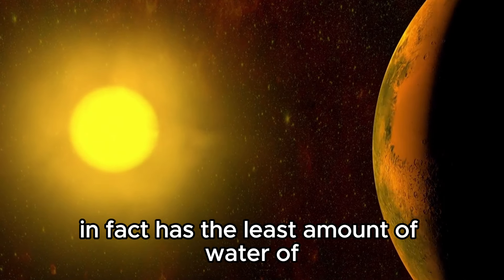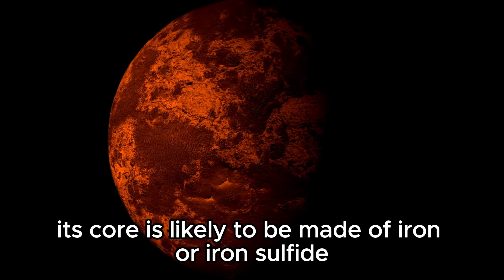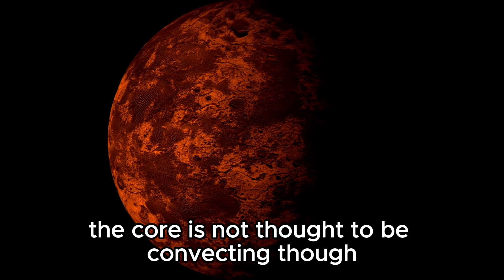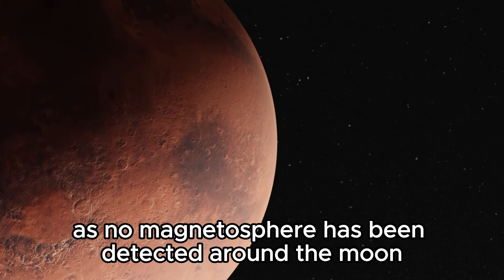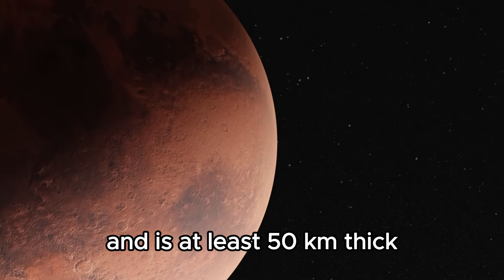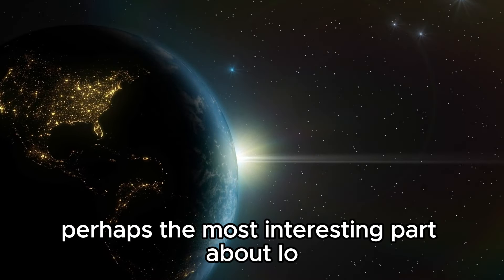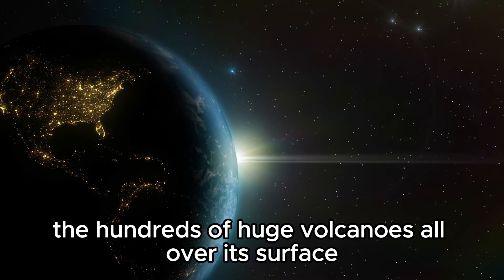Io in fact has the least amount of water of any known body in the solar system. Its core is likely to be made of iron or iron sulfides surrounded by a silicate-rich mantle and crust. The core is not thought to be convecting, as no magnetosphere has been detected around the moon. The mantle is thought to be liquid near the crust and is at least 50 kilometers thick. This is where all the volcanism originates, which brings us to perhaps the most interesting part about Io: the hundreds of huge volcanoes all over its surface.